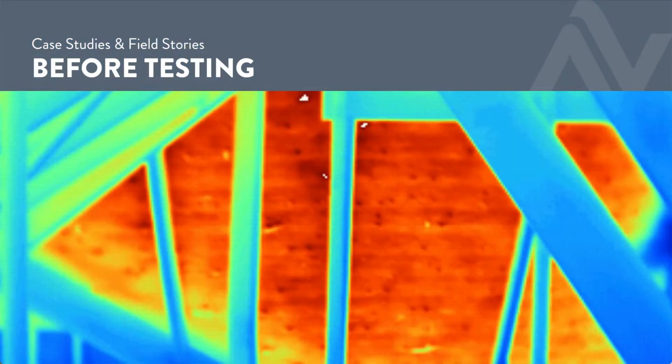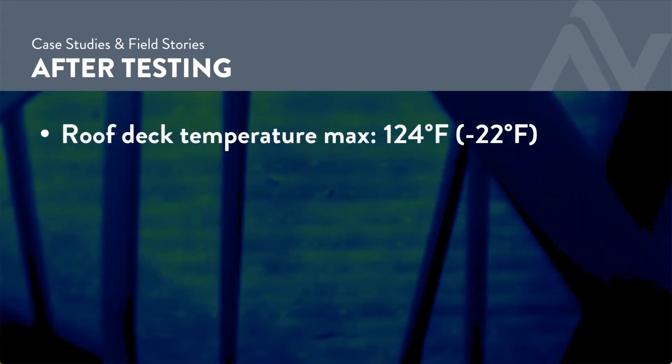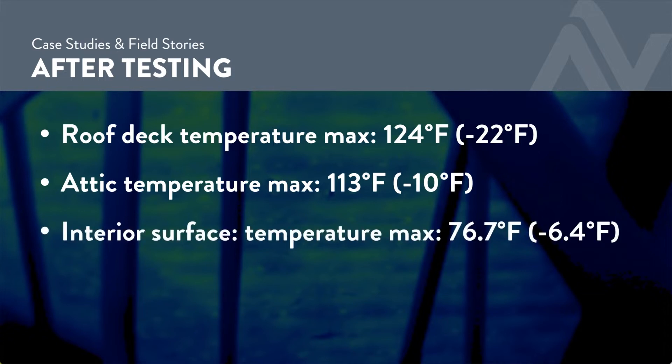On another 98-degree day, after the fix, we got back in there with thermal imaging. Roof deck temperature dropped from 124 to 102 — a 22-degree improvement. Attic temperature: 10-degree improvement. That's significant. Inside: 6 degrees.